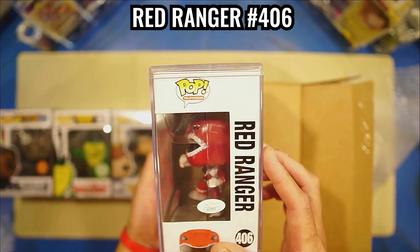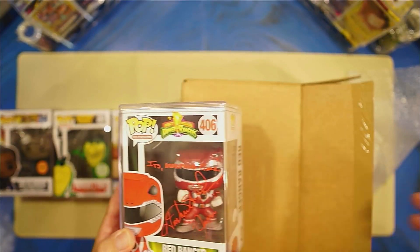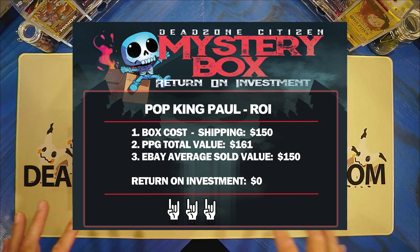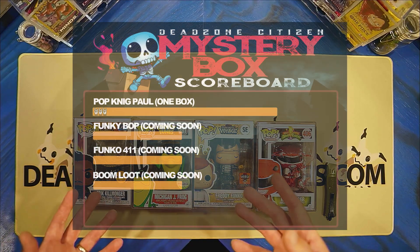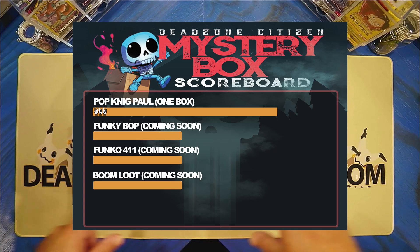This is the Power Ranger Red Ranger. This is the one that I really didn't want to get. Not really a super Power Ranger fan, but it was a good box overall. I did get a keeper. So there's the four that we got. Let me know which is your favorite. I'm going to go ahead and give you the low down on the box and then we'll pull up the rankings. It's only going to be one box for right now, so there's really only going to be one ranking right now. But we will have some more coming up soon.